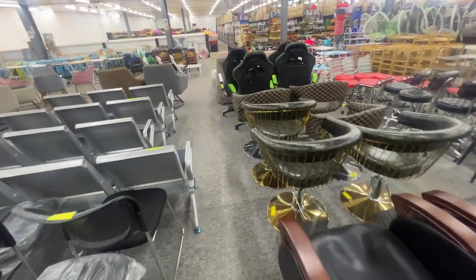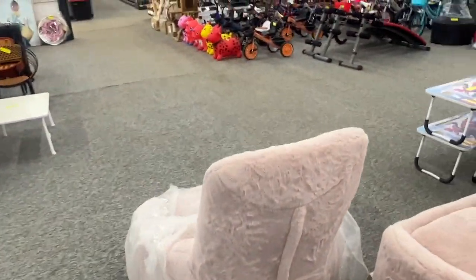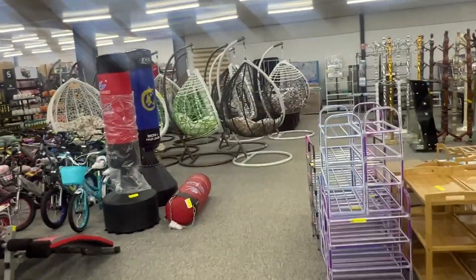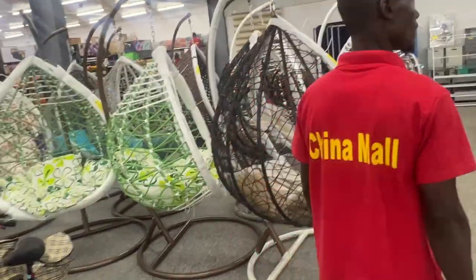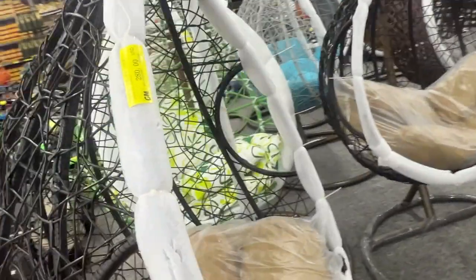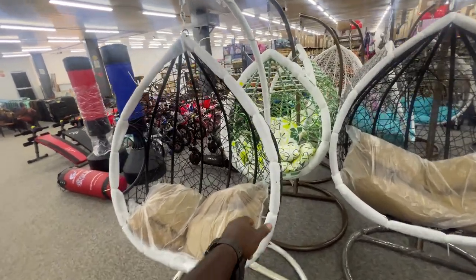Let's walk this way and see what they have here. We got a lot of stuff. These are pretty cool — nice for the backyard. This is beautiful. Let's see — this is $280, not bad. $280 for this, pretty nice.